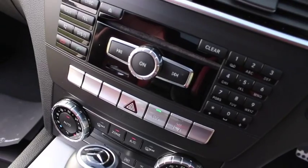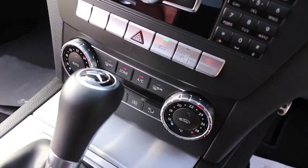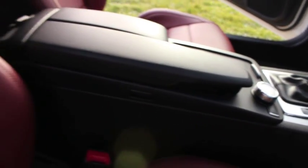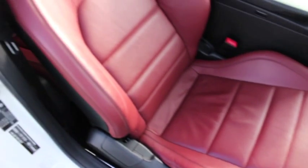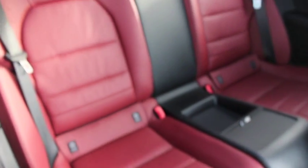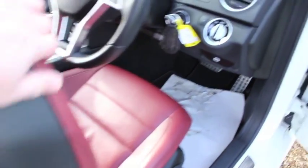It also has the Command HDD navigation system with digital radio and Bluetooth connectivity for media control. As you can see, it features the gorgeous and very rare full red leather interior. The interior of this car is in superb shape with no signs of any wear damage or scuffs to the seats.